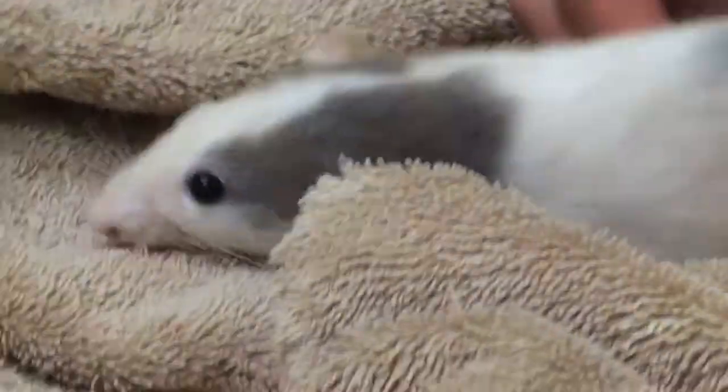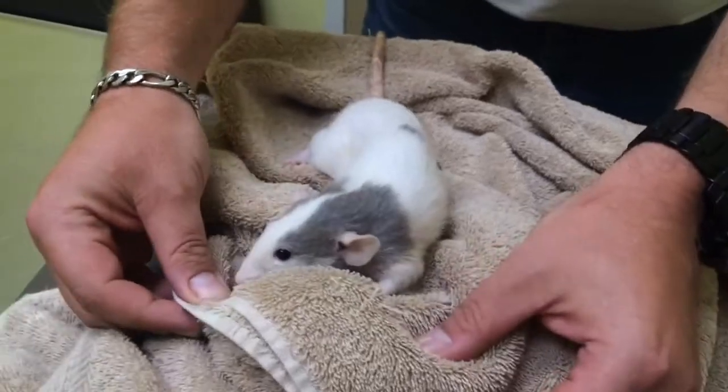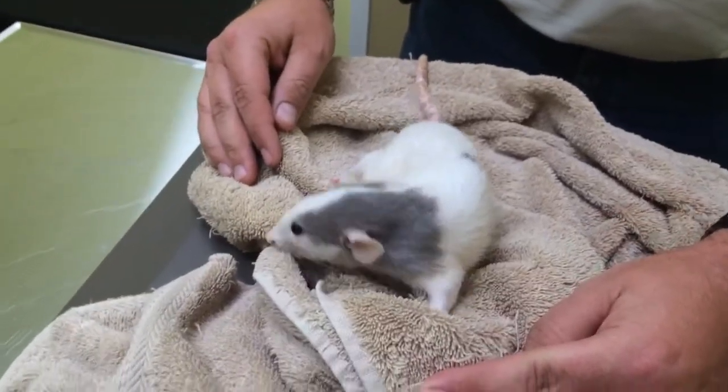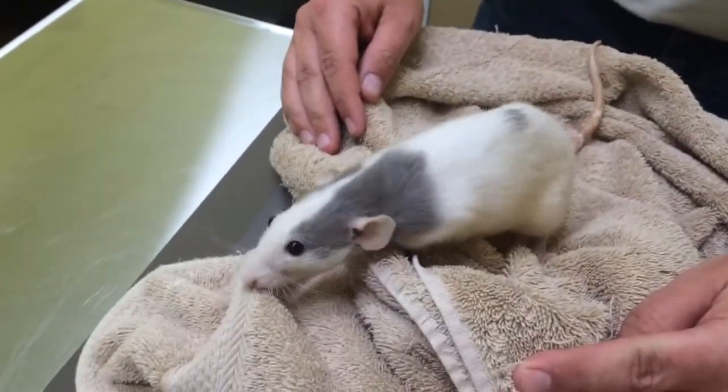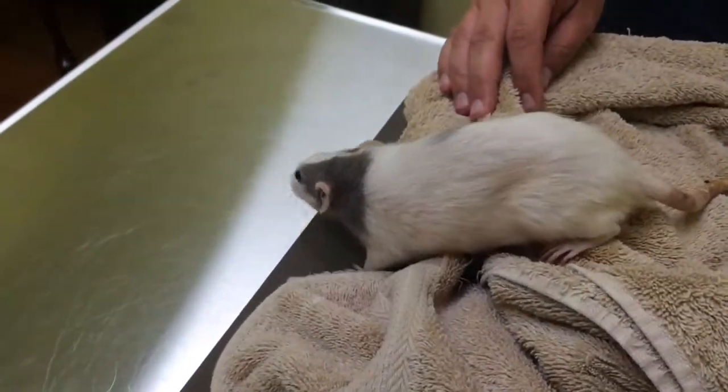Right now we're just going to send her home with another antibiotic to try to make her a little more comfortable, and watch for those signs of pain. When that time comes, we'll cover that topic. For now I think she just needs a different antibiotic and some more TLC. I hate to give up on her because this girl is awesome — she's beautiful and she's sweet.